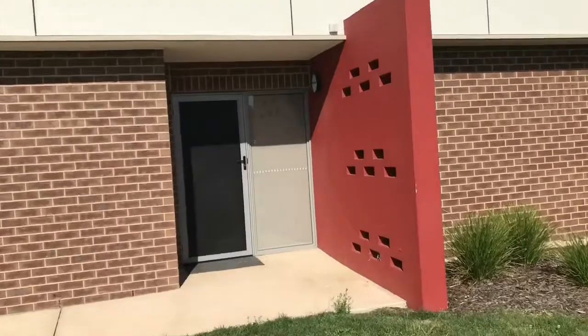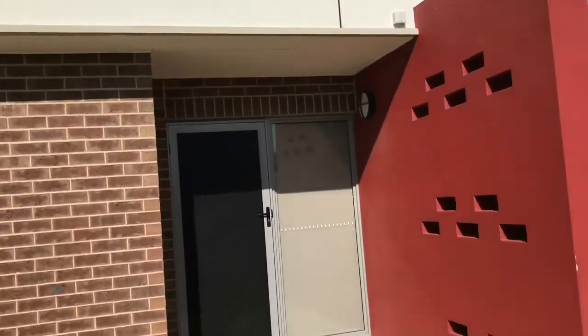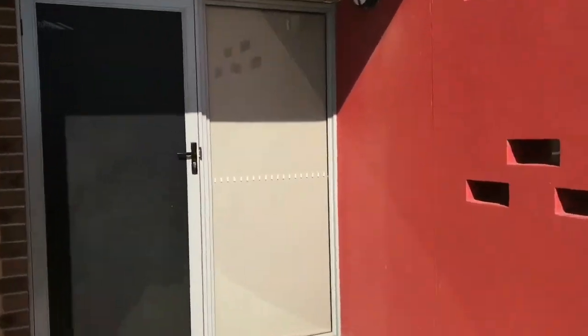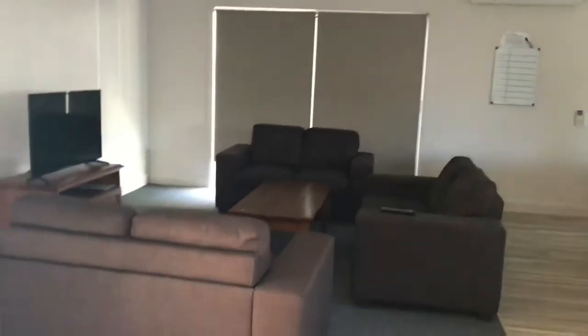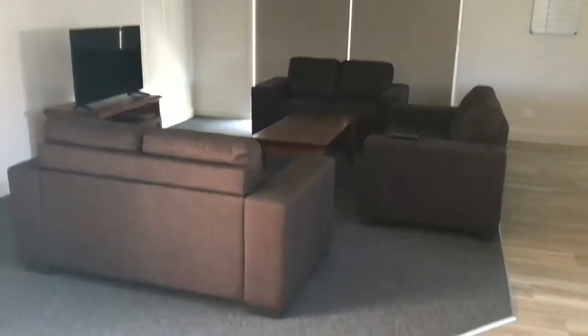I'm paying this for $20 a day. This is the first floor — there's a room there. And that's the main dining area with a TV.